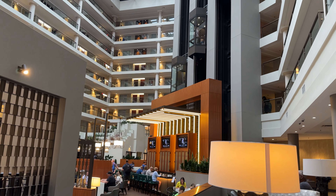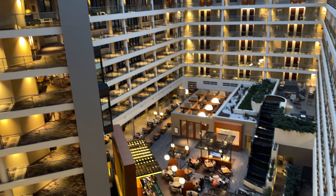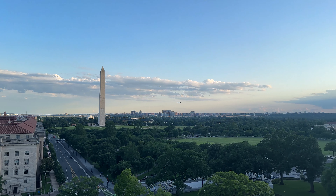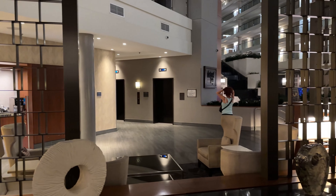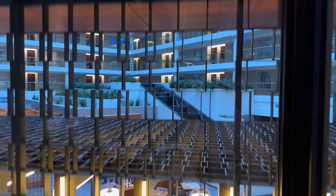Is Hilton Embassy Suites the place we would recommend that you stay in Washington D.C.? Stay tuned to find out. If you're planning a trip to Washington D.C. and trying to figure out where you should stay, what hotel, you might want to take a look at the Embassy Suites. We're normally Marriott people just because we've earned status over the years, but we thought we'd venture out and try something different. We're going to break down the room, the location, proximity to transportation, all the stuff, so you can make an educated decision if it's the right spot for you.